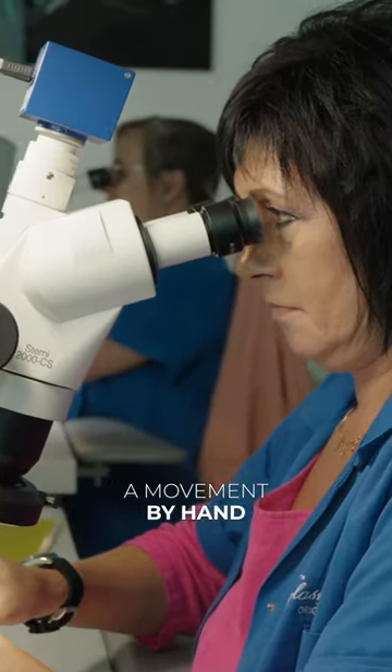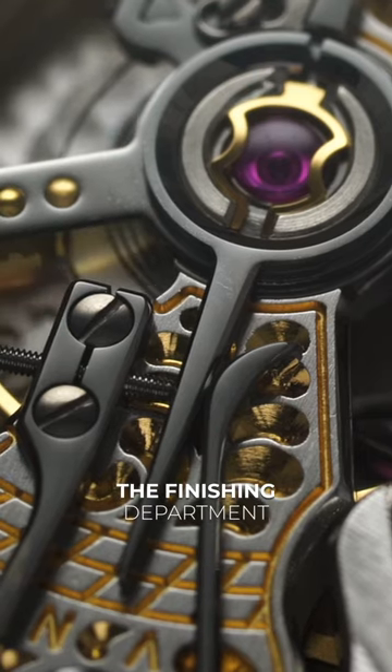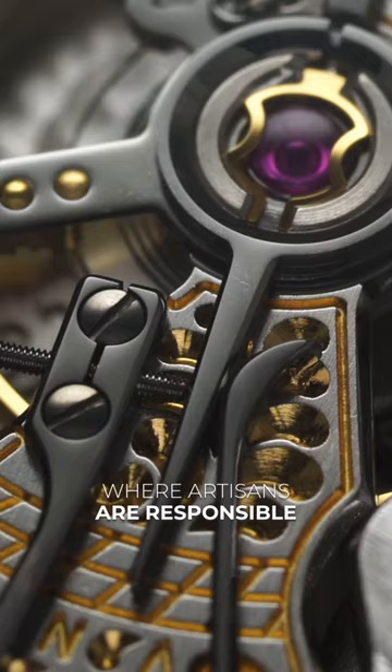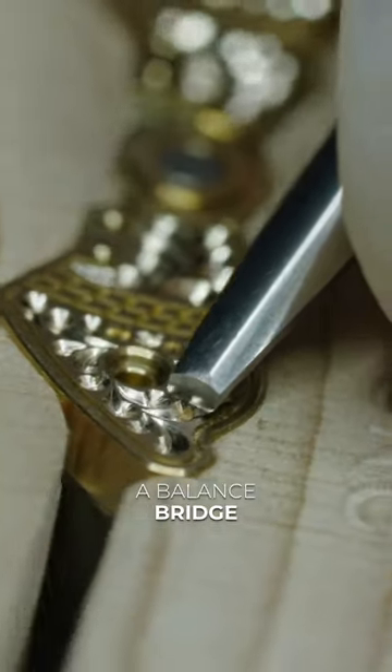This watchmaker is engraving a movement by hand that will end up in a $10,000 luxury watch. This is inside the finishing department of the acclaimed German brand Glashütte Original, where artisans are responsible for engraving a small decorative pattern on a balance bridge.